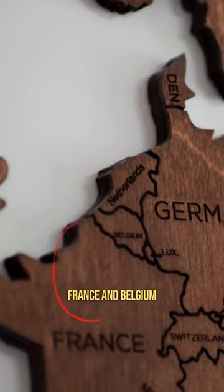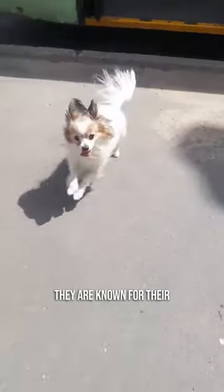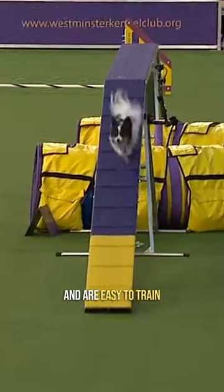#2: Papillon. They originate from France and Belgium, where they have long been decorating the laps of royalty. They are known for their large, butterfly-like ears, for which they got their name. They love sports and are easy to train.